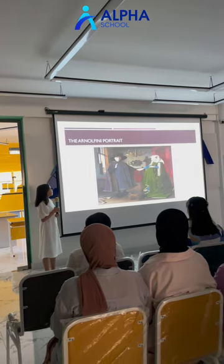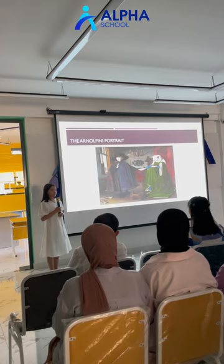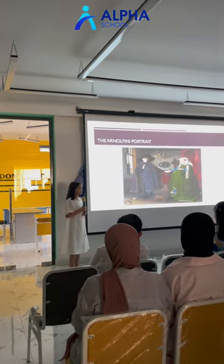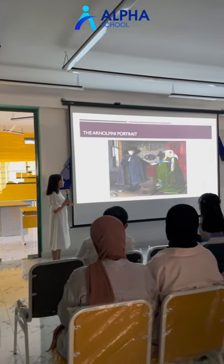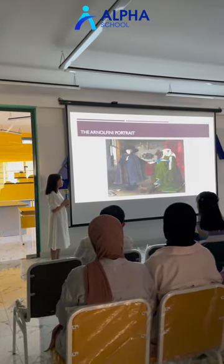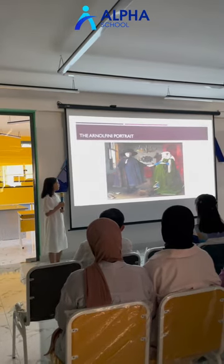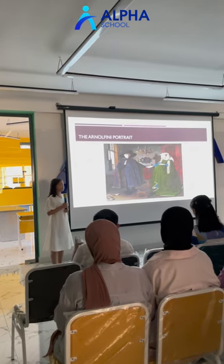The second painting is the Arnolfini Portrait. On the painting by Jan van Eyck, the Arnolfini Portrait features an Italian merchant, Giovanni Arnolfini, and his wife. It's easy to get lost in the impressive realism of the picture, but Jan van Eyck left some hidden details for the more sharp-eyed viewer.